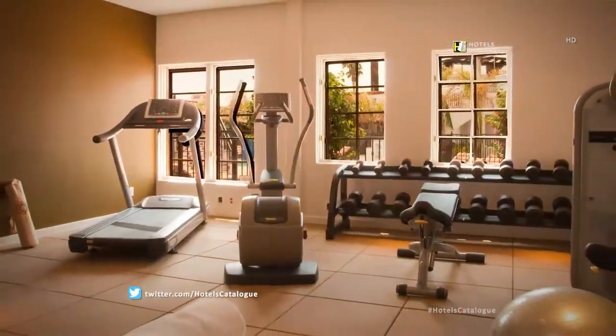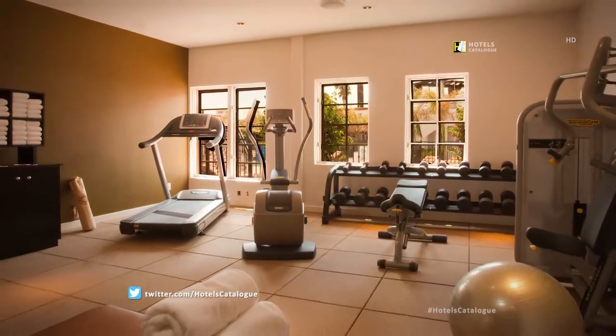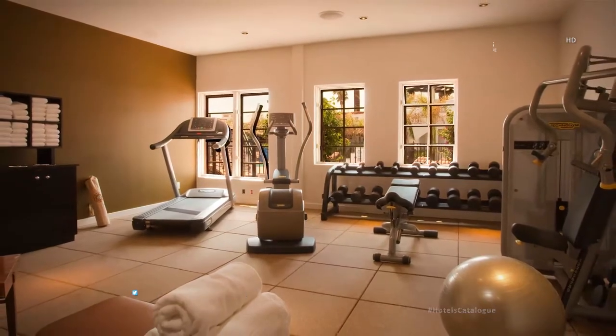Our full-service fitness center offers state-of-the-art equipment necessary for you to maintain a healthy lifestyle.